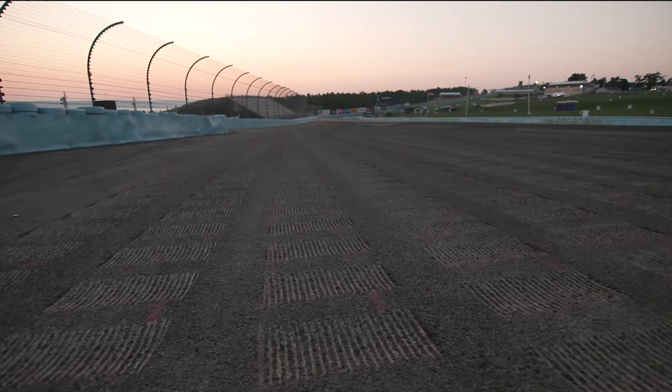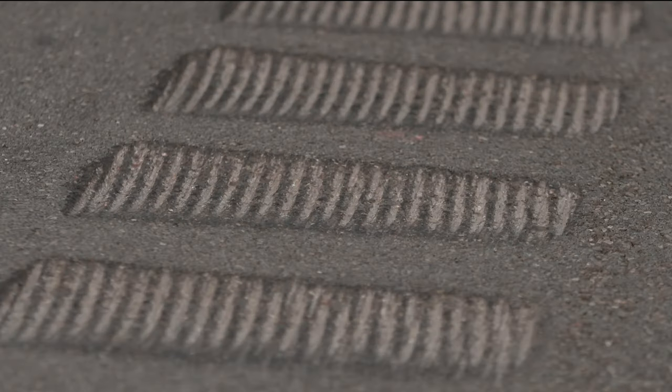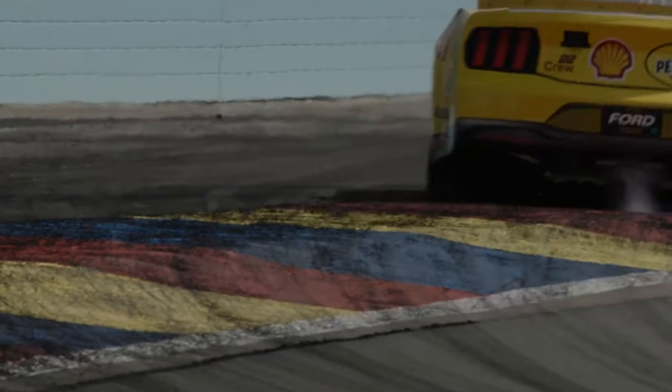Rumble strips recessed in the ground have been added off of turn one. And for driver safety, the first set of curbing has been taken away in the bus stop.